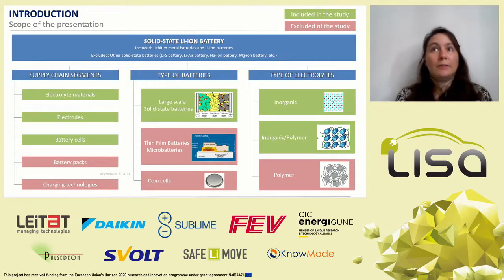Solid-state batteries can be classified in two categories: thin-film solid batteries and large-scale solid batteries. Since the technology approaches proven for thin-film batteries are not directly applicable for large-scale solid-state batteries, new processes and materials have been developed to get large-scale solid batteries reaching market requirements in terms of performance, stability, and cost. This presentation will focus on large-scale solid-state batteries with inorganic and inorganic-polymer electrolytes. Patents related to polymer electrolytes and other battery technologies such as lithium sulfur, lithium air, or sodium ion are excluded. Patents selected for this analysis are related to the whole supply chain: electrolyte materials, electrodes, and battery cells.